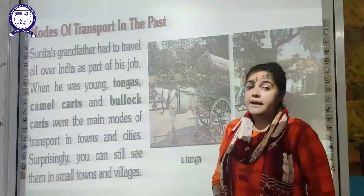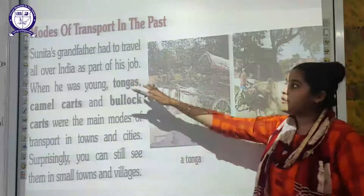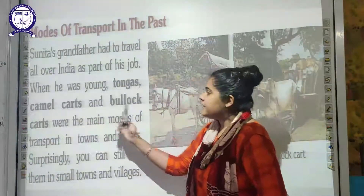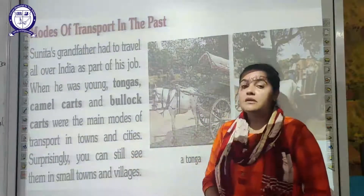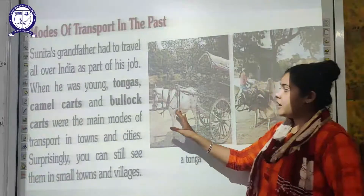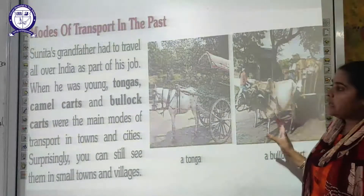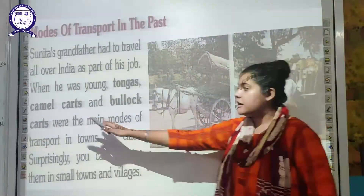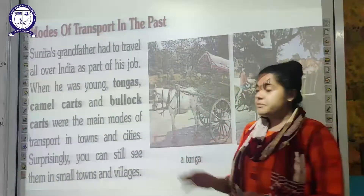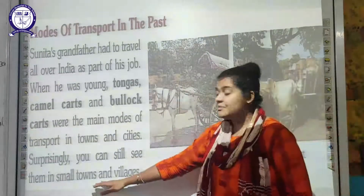The next topic is modes of transport in the past. Nita's grandfather had to travel all over India as part of his job. When he was young, tongas, camel carts, and bull carts were the main modes of transport in towns and cities. As you can see in the diagram, a tonga is pulled by a horse, and a bullock cart is pulled by two bulls. Camels can also pull carts — that is why it is called a camel cart. You can still find these in small villages and towns, but due to modernization, they are no longer seen in cities.